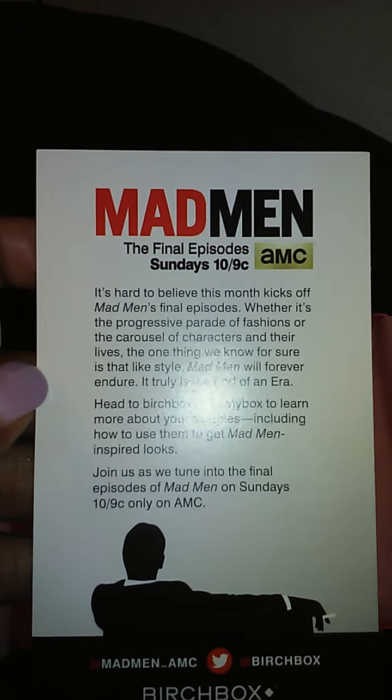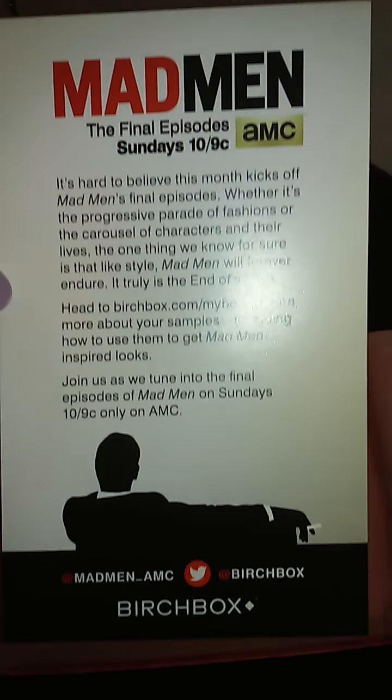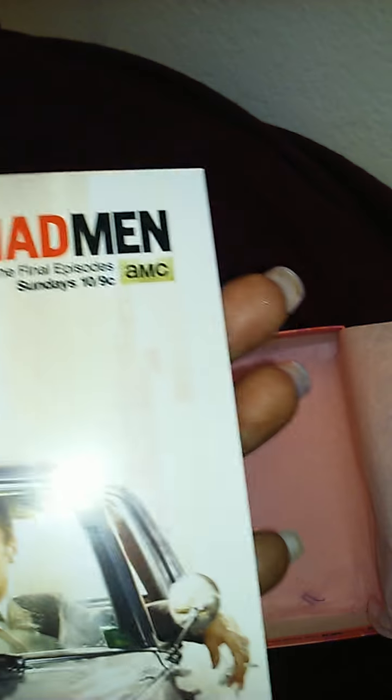Besides this insert here — the Madmen card, because this is the Madmen box — it's just letting you know about their final episodes. All right, so that was everything in my box this month for the month of April.